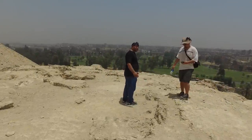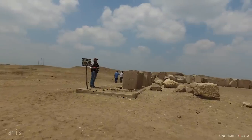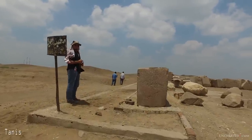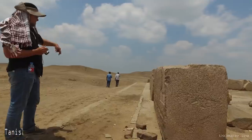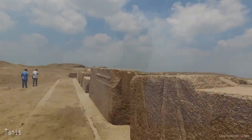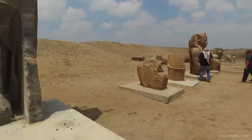Hey everyone, this is Ben and you're watching Uncharted X. When you're walking around and looking at ancient sites, trying to find the specific signs of ancient high technology can be quite a difficult endeavor. These clues, these indicators that something very advanced indeed seems to have been happening at some point deep in antiquity.